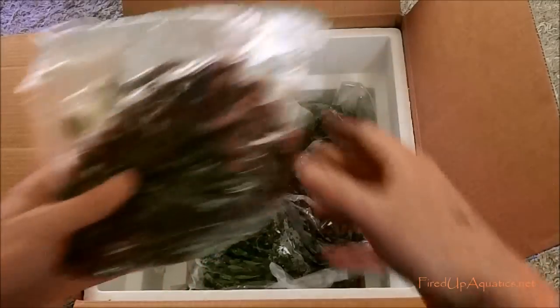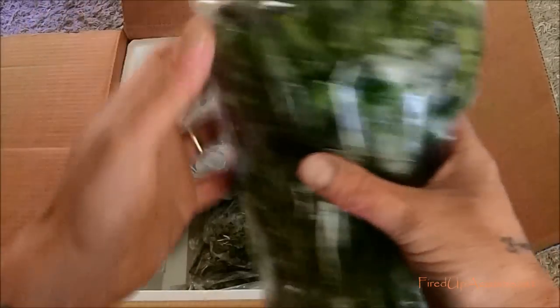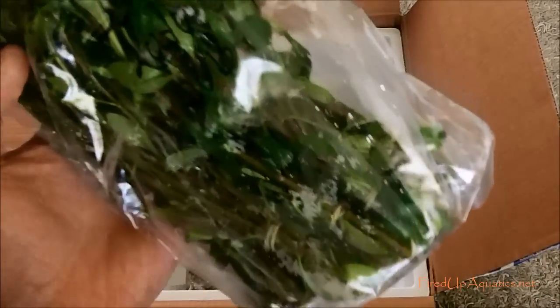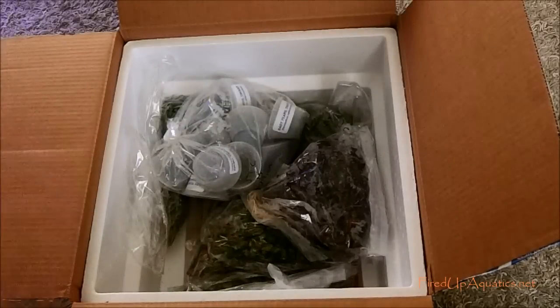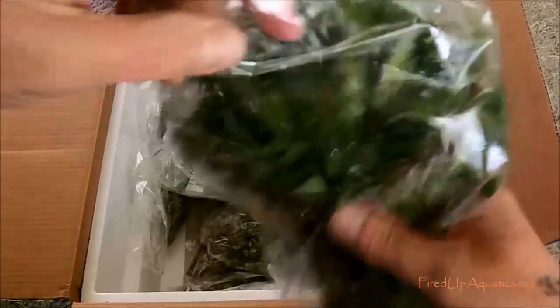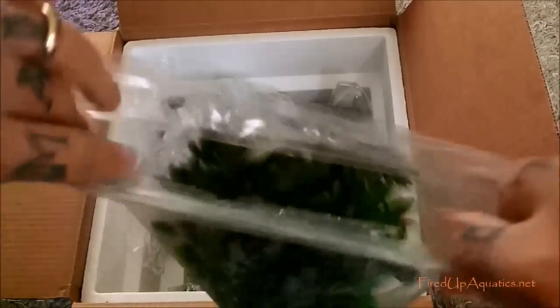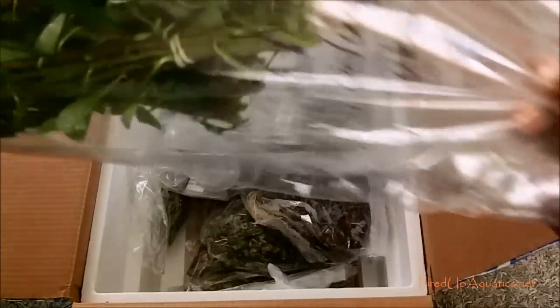This is maniia gracilis - looking fairly money. This looks like cuba ludwigia, and it actually looks pretty good. Of course this stuff is immersed, but there's a difference between poor immersed and good immersed growth. This is all good quality stuff and it's going to change pretty quick - the tops usually change before I can even get a chance to ship it out.